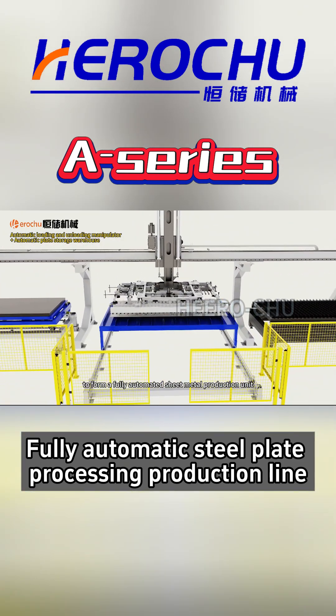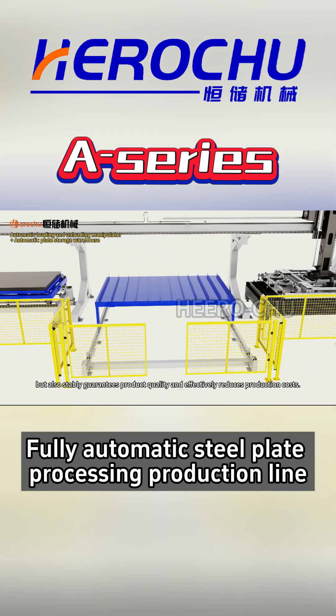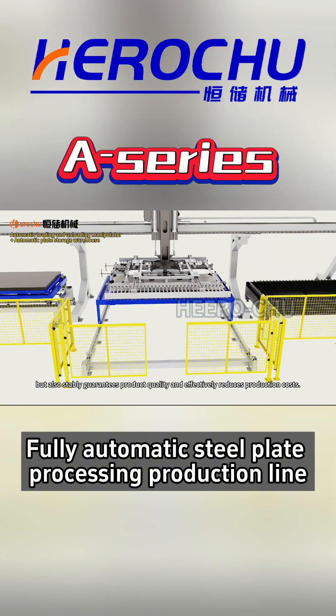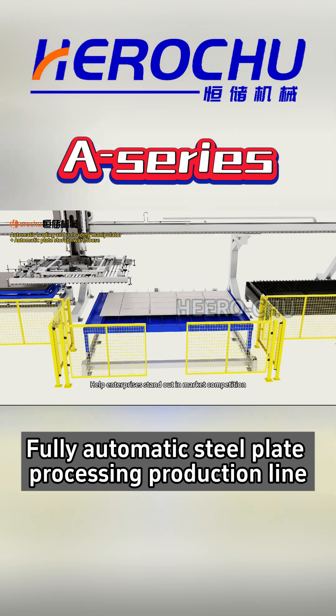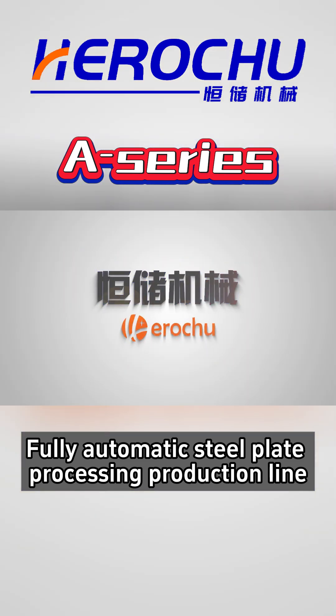Perfectly matched with laser cutting machine to form a fully automated sheet metal production unit. It not only greatly improves production efficiency, but also stably guarantees product quality and effectively reduces production costs, helping enterprises stand out in market competition.